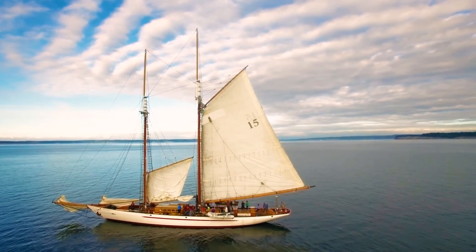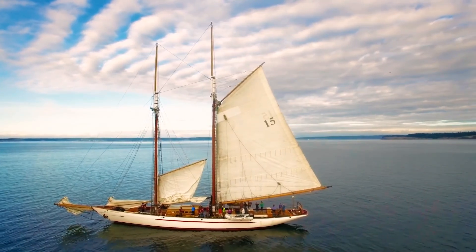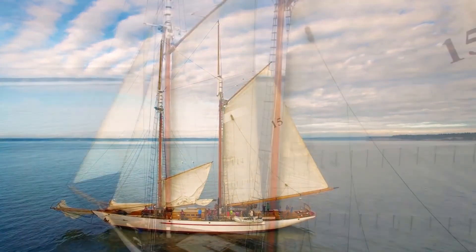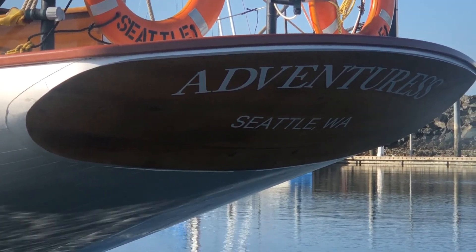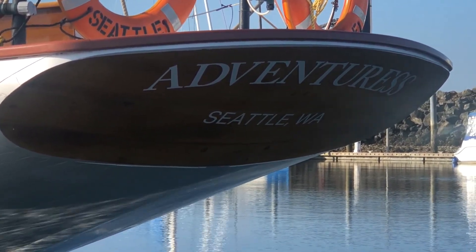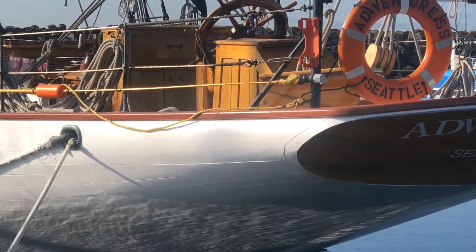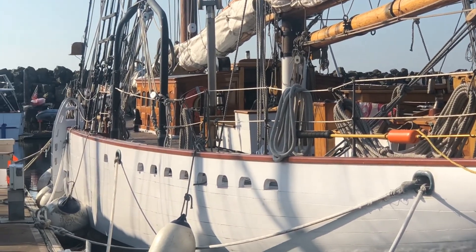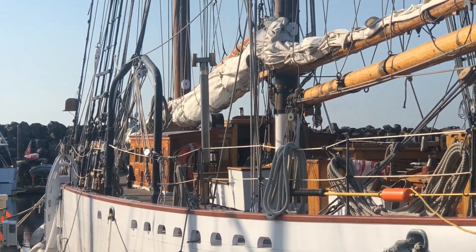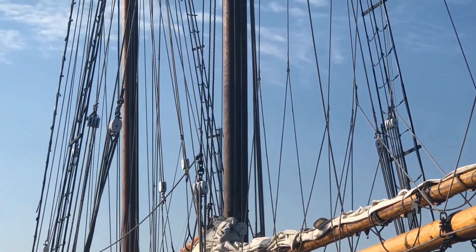Adventurous is operated by Sound Experience and normally serves over a thousand students each year. Sound Experience's mission is to foster environmental sustainability, youth development, and maritime careers through powerful shipboard programs aboard Adventurous. Sound Experience envisions a future where everyone values Puget Sound and the Salish Sea, and the world's oceans, and chooses to act as stewards of their own treasured waters.